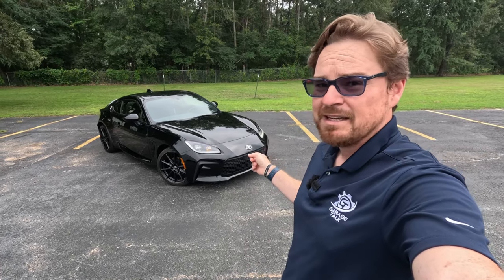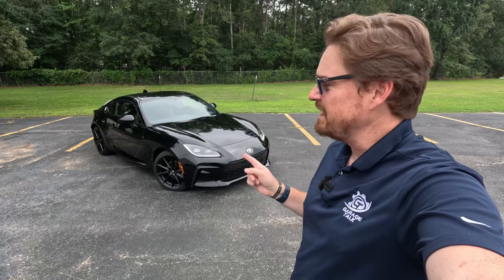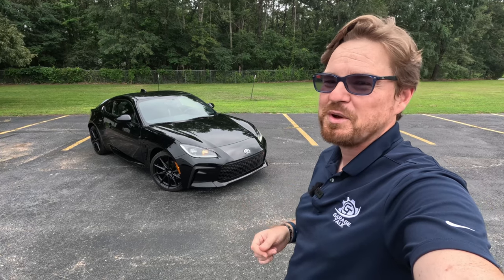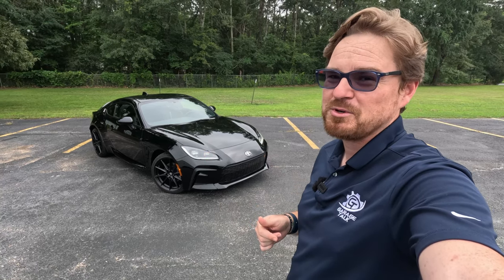Hey gearheads and welcome to Garage Talk. I'm Cory, and that is perhaps the most fun you can have in a rear-wheel drive sports car at $35,000. That is the 2023 Toyota GR86, and this co-production with Subaru and their BRZ starts at under $30,000 making it a really fun rear-wheel drive sports car.